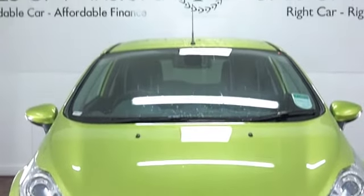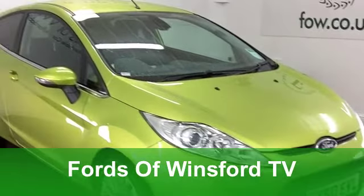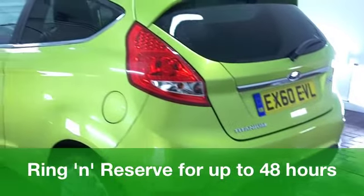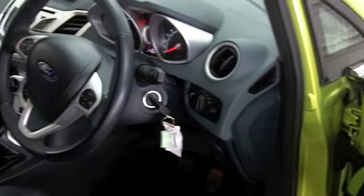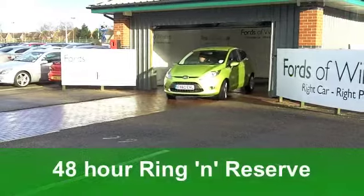Why have a silver car when you can have this gorgeous green one? I love this color of green that Ford do, and it looks especially good on the Ford Fiesta. This is the latest edition from 2010, a 1.4 Titanium, and it won't let you down — a very nice looking car inside and out. You've got cloth seats.